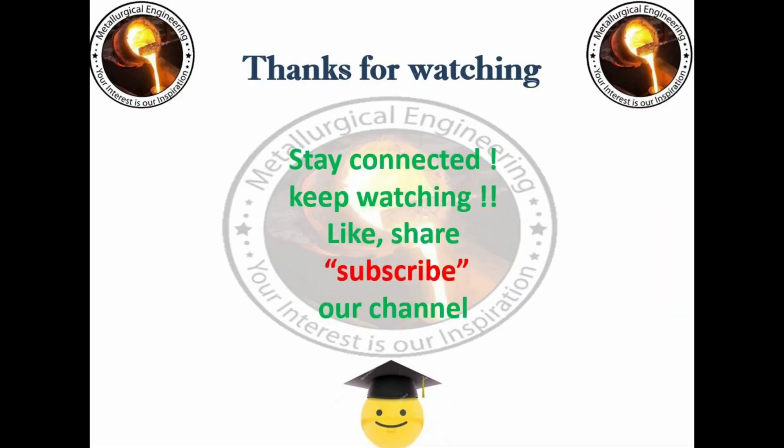Thanks for watching this video. I hope you liked it and we will come back with another metallurgy alphabet in the next video. Till then, stay safe and stay healthy. Please subscribe to our YouTube channel for more videos.